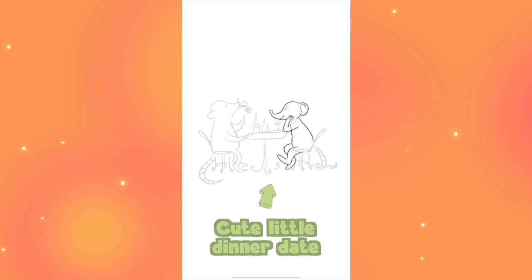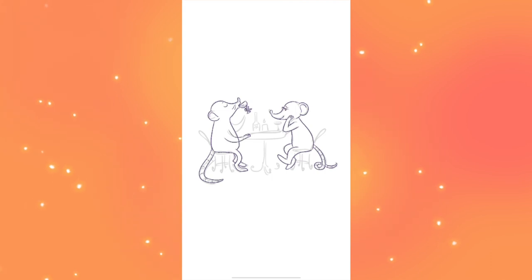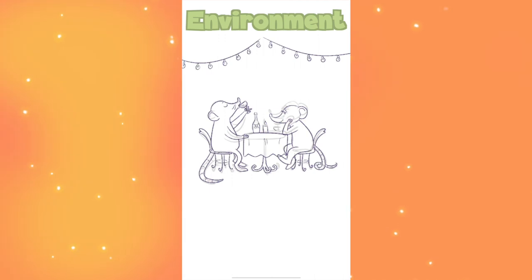I'm showing you guys these little speed draws in the order in which I did them. I'm going to show you three, and I feel like each one got a little more complex. For these guys I do the line art first, and then from there I throw in some colors. From this point on in the line art I start to move a little more forward with the environment than was shown in the boards, so I threw those little lights up there because it feels very cute and romantic to me.